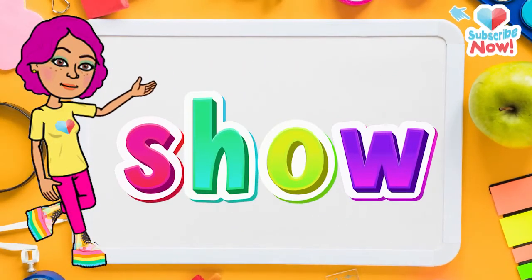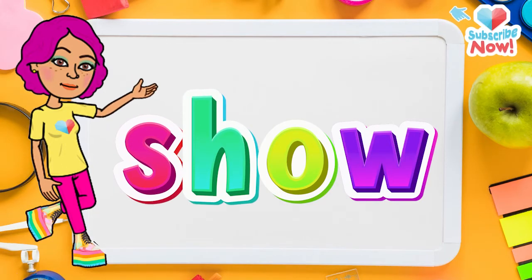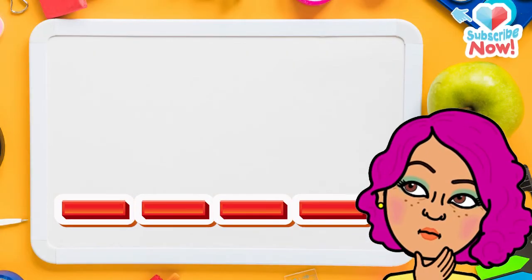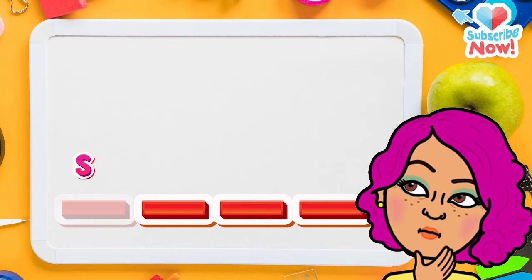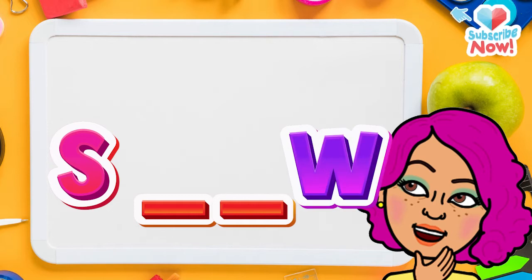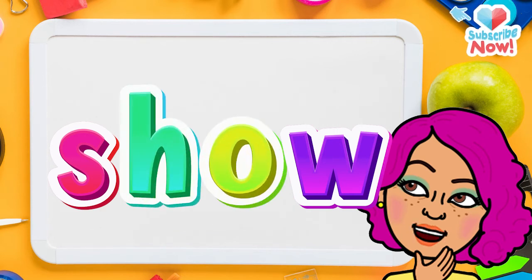Now let's learn the word 'show.' First let's spell it: S-H-O-W. Show. Do you remember the first letter? Yep, it's S. Do you remember the last letter? W. That's correct. And here's a challenge — do you remember the middle letters? Did you say H-O? Yep, that's correct.